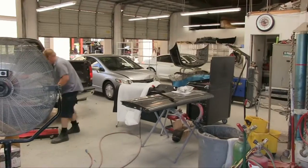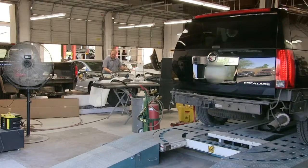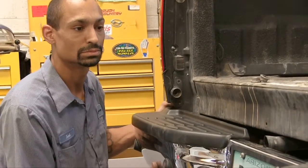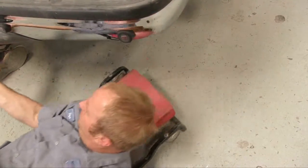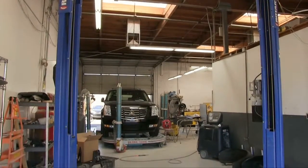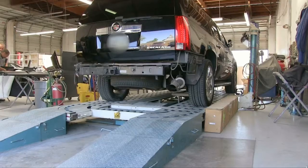Our technicians receive annual training on the latest repair methods, allowing us to work on the latest models. Part of our shop is dedicated to express repair and minor body damage. Our shop is also equipped with state-of-the-art equipment, like this computerized measuring system and frame machine.